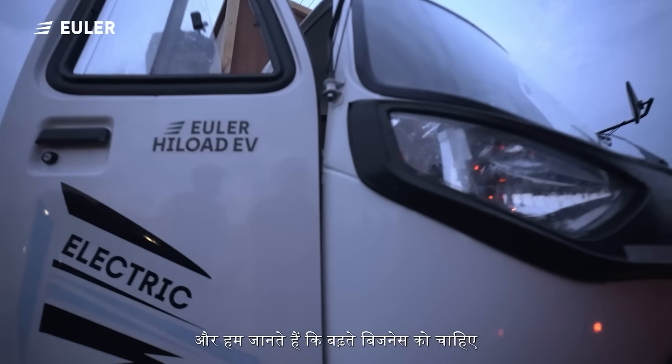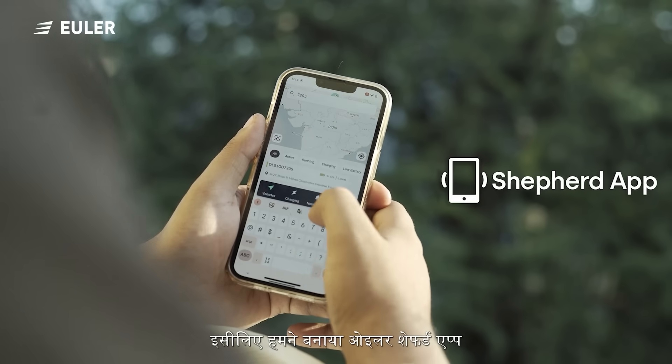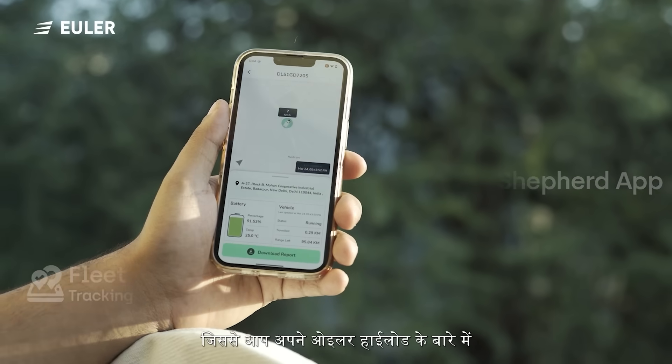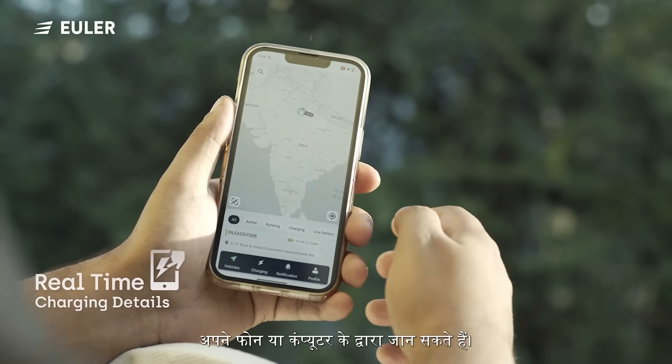And we know that growing businesses need better monitoring. That's why we created the Euler Shepard app — it provides all the information you need about your Euler High Load right to your phone or computer.